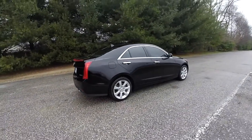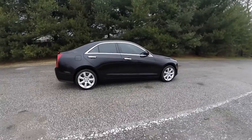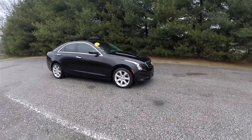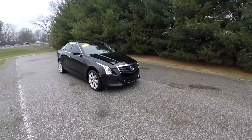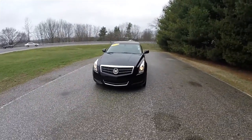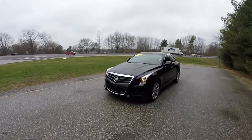This concludes our quick walk-around look at this 2013 Cadillac ATS-4. If you have any questions or would like to see this vehicle, please contact our showroom. One of our friendly sales staff will be happy to answer any questions you may have. And as always, thanks for watching.